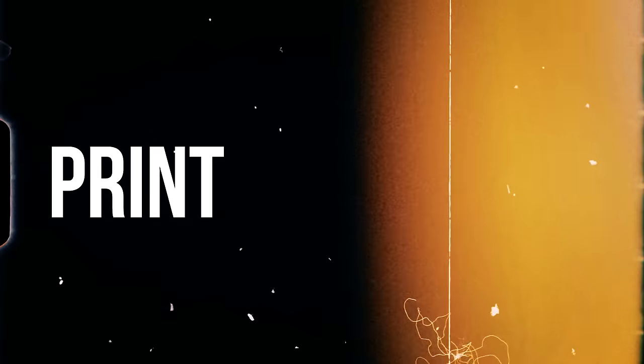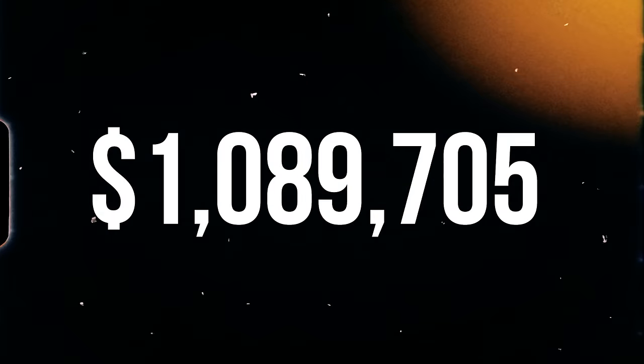Over the last few years, I've been able to grow a print-on-demand business to over seven figures that now generates me multiple six figures each year.